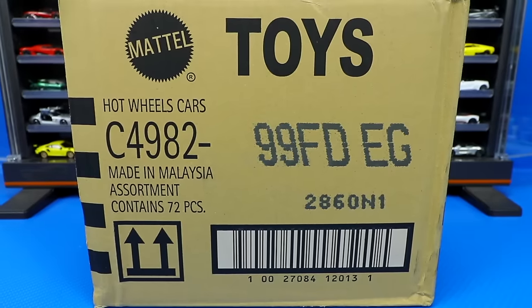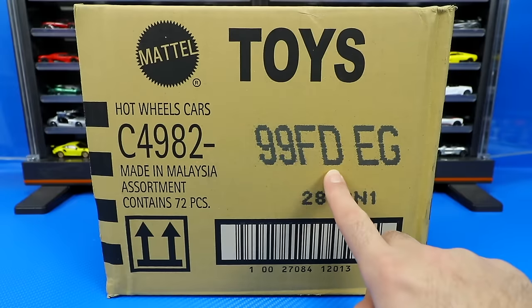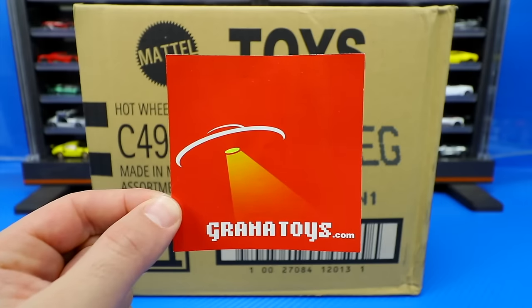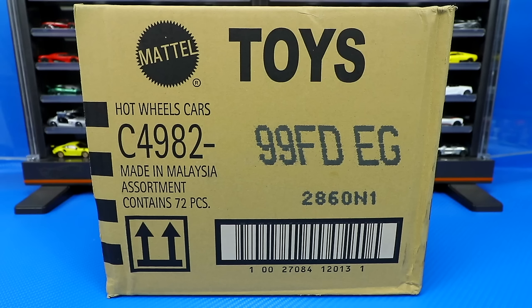What's up, Peak Timers? Phil here from Peak Time Racing. It's case unboxing time and today we're unboxing the 2021 Hot Wheels D case. I get all of my cases from GranaToys.com — check it out in the link below and you can sign up to get cases sent to you monthly. The treasure hunt is the Motosaurus, and the super treasure hunt is the Mazda RX-7. Hopefully we find one in this case.